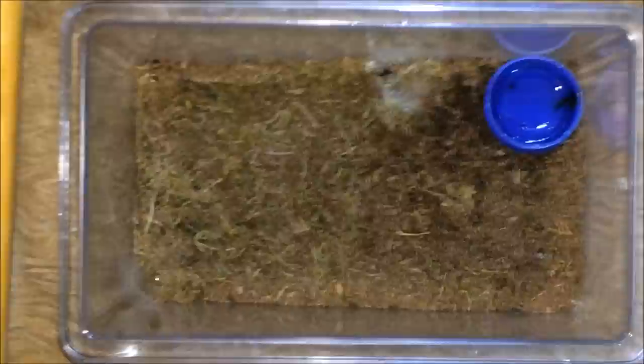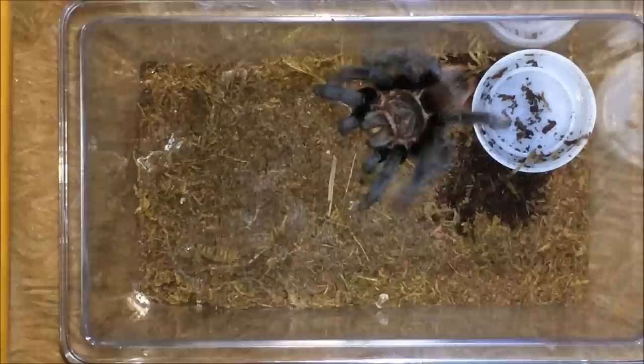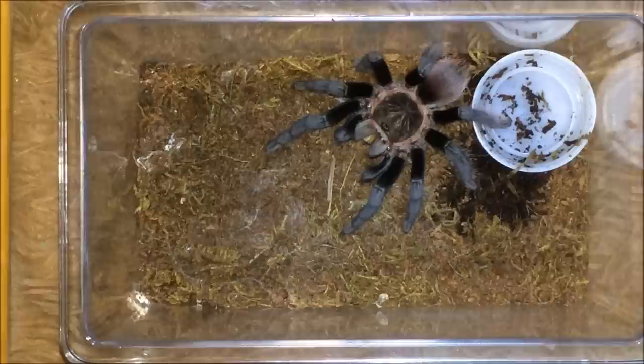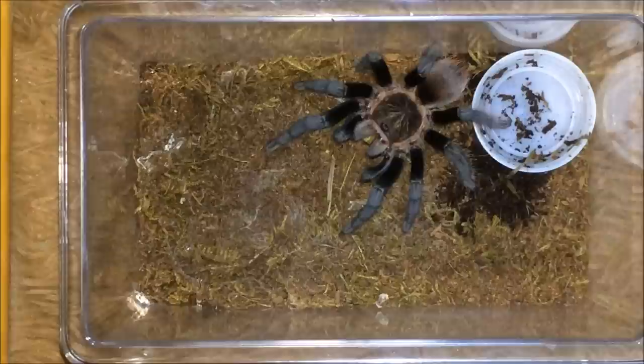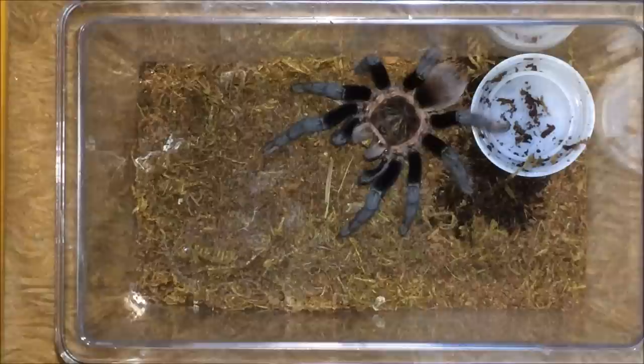My last superworm will go to the Brachypelma vagans, the Mexican red rump — and there we go. I'm probably gonna rehouse this guy into a slightly larger enclosure. Once he matures I'm going to be doing a breeding project with him. Love the Brachypelma vagans with their black legs and red rump.